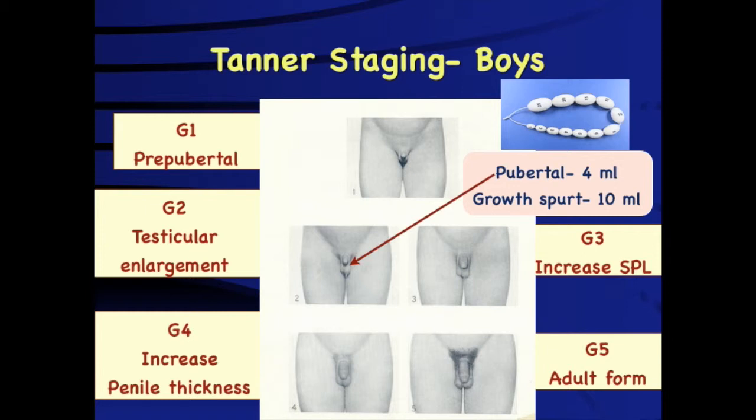The usual age of onset of puberty is around 12 years, and it takes approximately 6 years for complete sexual maturity. The most important parameter for diagnosing and classifying precocious puberty in a boy is testicular volume, which should be compared with an orchidometer. A volume of 4 ml indicates the child has entered puberty, triggered by both LH and FSH.